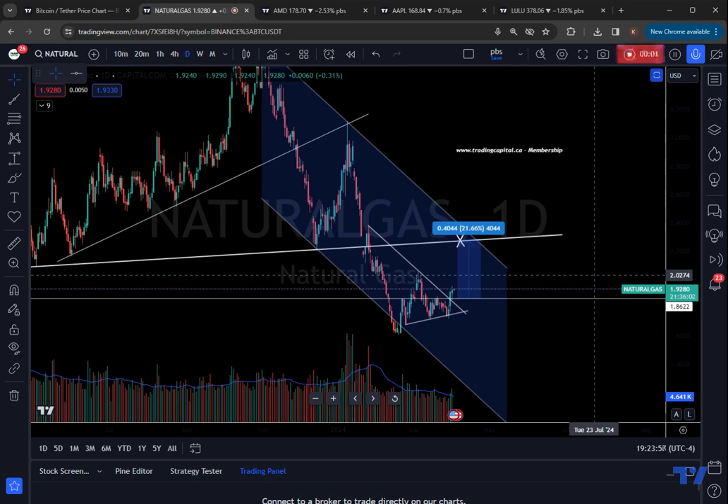Welcome to Trading Capital's exclusive analysis. Today's video discusses natural gas and oil — two commodities that are shaping up and looking to push potentially higher.